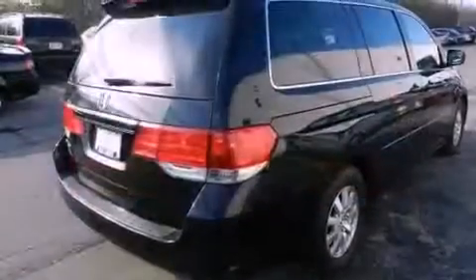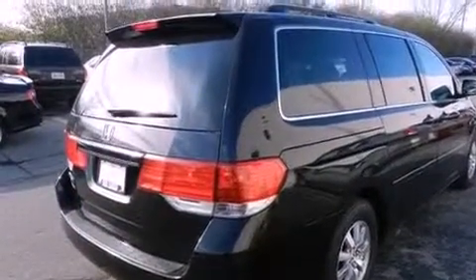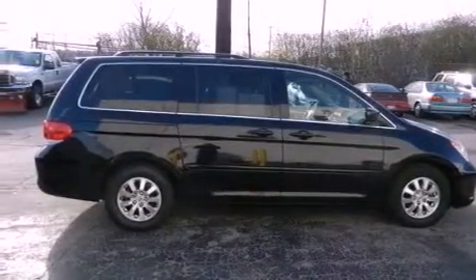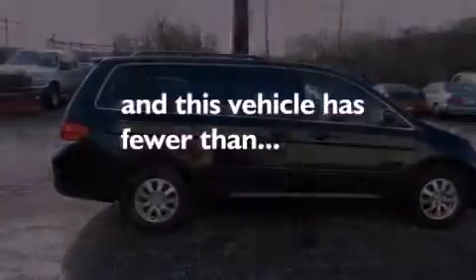Four-wheel independent suspension, a passenger-side vanity mirror, an anti-lock braking system, heated side-view mirrors, and this vehicle has fewer than 39,000 miles on the odometer.